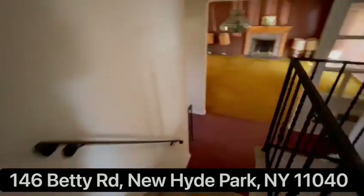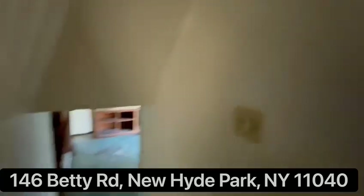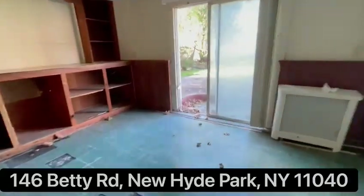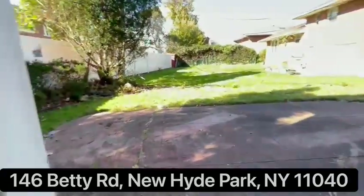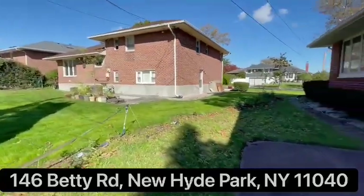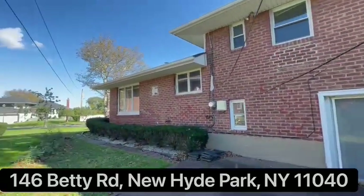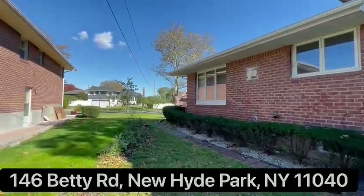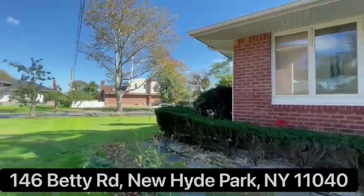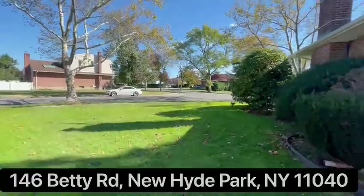Going to the backyard — beautiful location, very nice area.